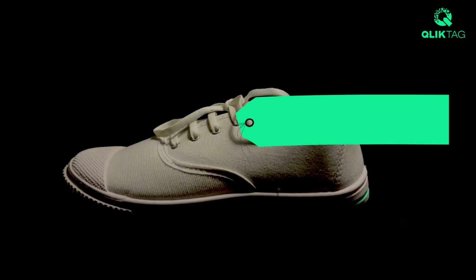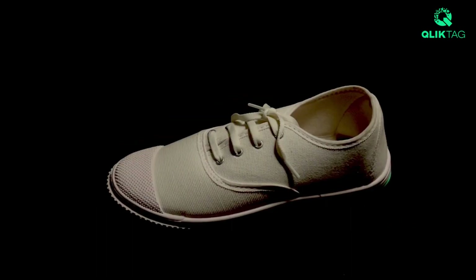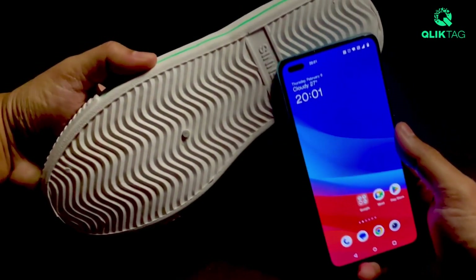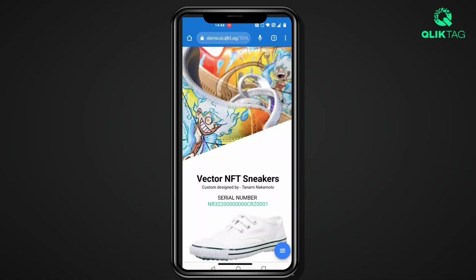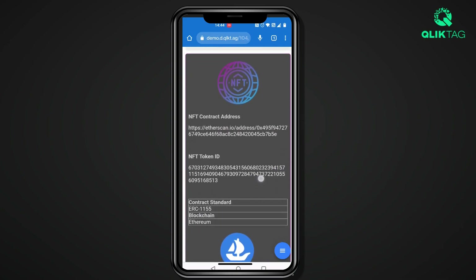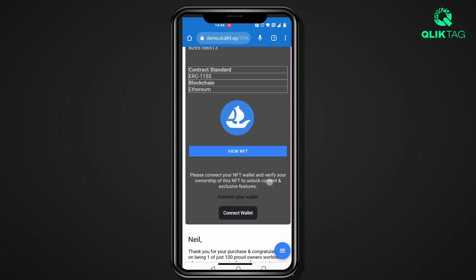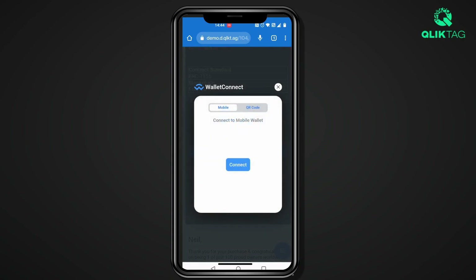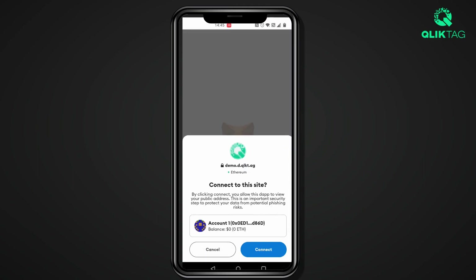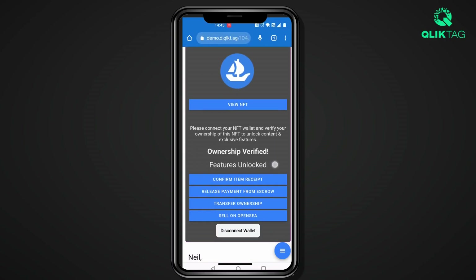All items registered within the ClickTag platform are tokenized off-chain on the cloud with a unique digital identifier generated by the platform. However, if an item has been paired with an NFT minted on the blockchain, the person who has physical custody of the product can go a step further and verify ownership. This is done by granting access to their digital wallet and checking if the blockchain NFT token paired with the physical item matches the NFT in their wallet. If they are authenticated as the rightful owner and have custody of the physical product, exclusive content, features and functionality can be unlocked.